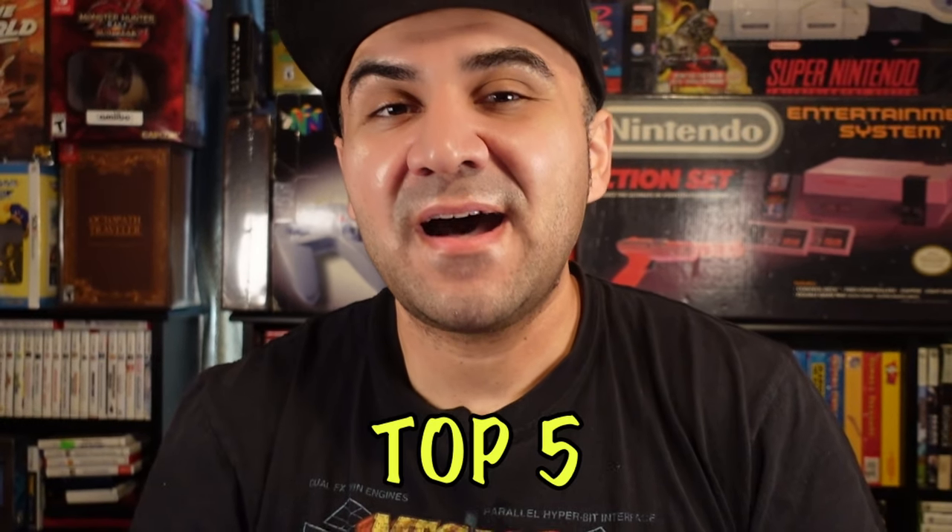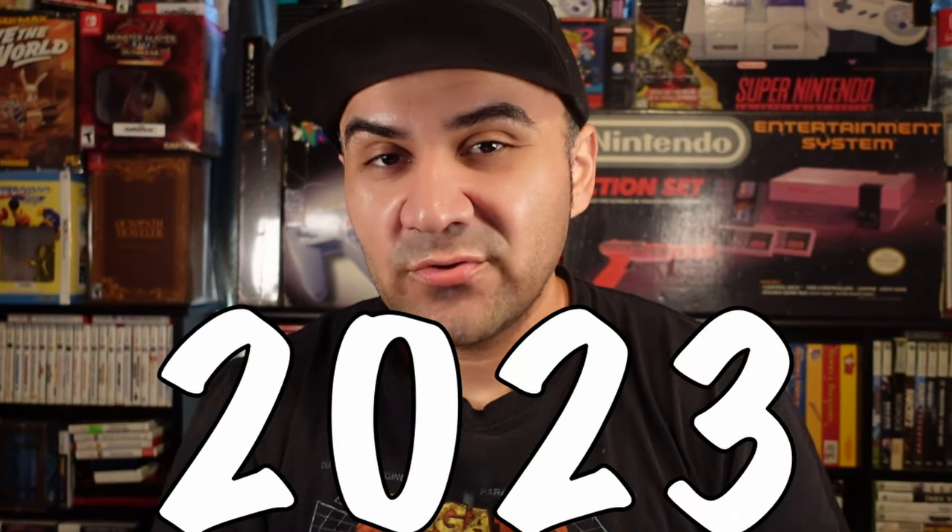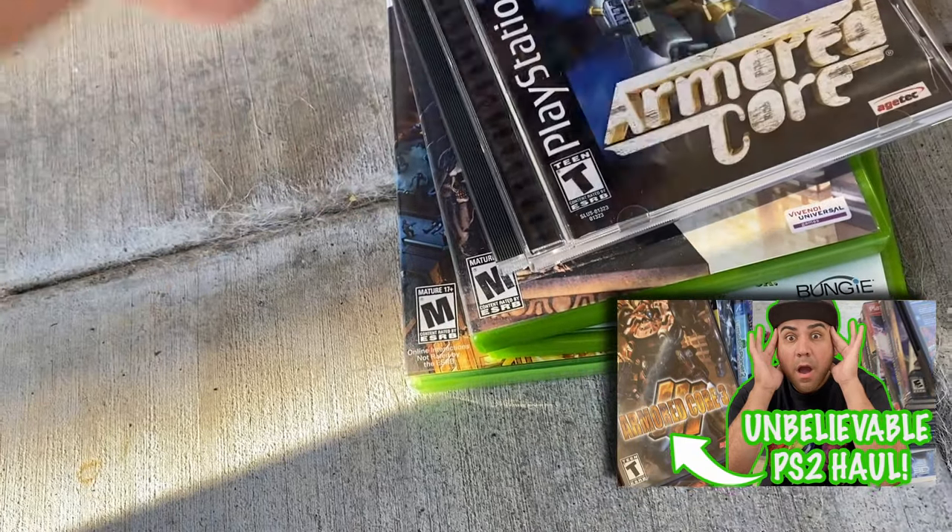Good morning everyone. Today I'm going to be going over my top five garage sale finds of 2023. Without further ado, let's start. Number five: PlayStation mega haul.